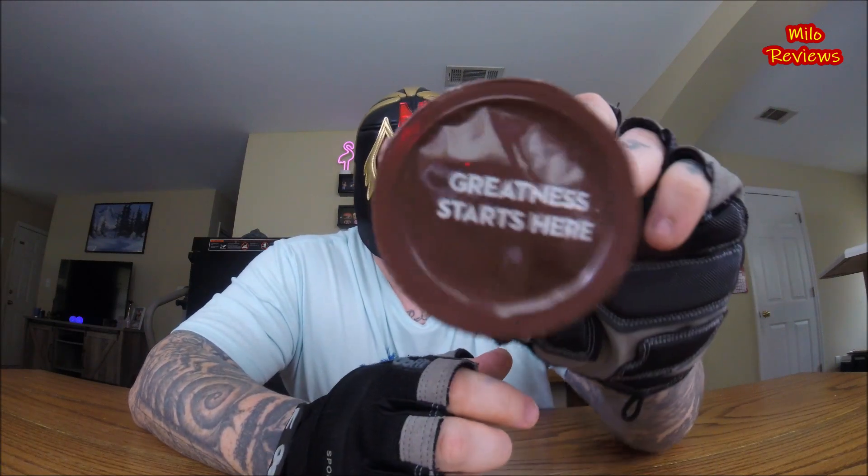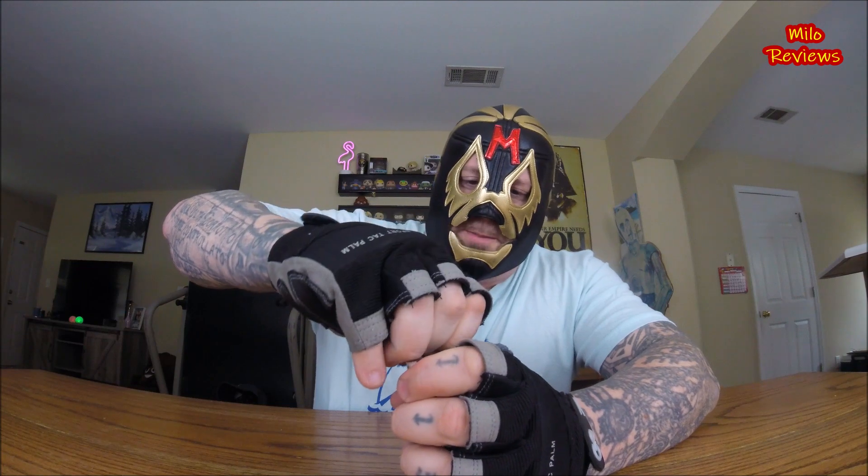Let's just pop the top off here. 'Greatness starts here' — that's what it says. Do I need to shake this? It says refrigerate after opening. Makes no sense because I'm just going to do a shot. So I peel the little plastic top off — it's a little harder than I thought. Alright. Donut shot, sweet and creamy latte. Let's do this.